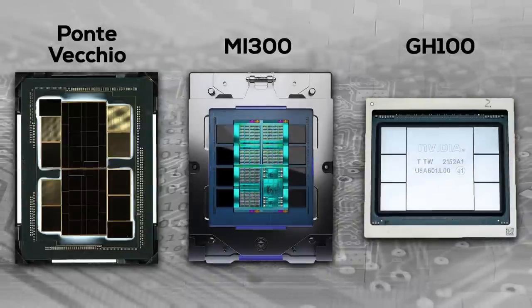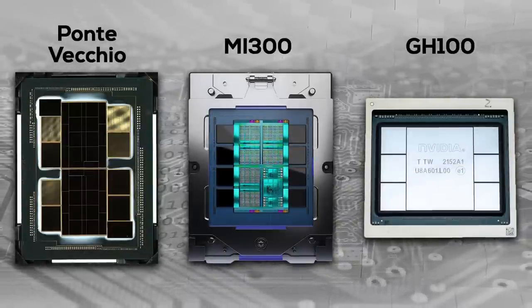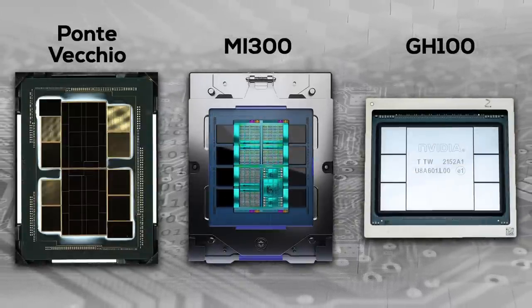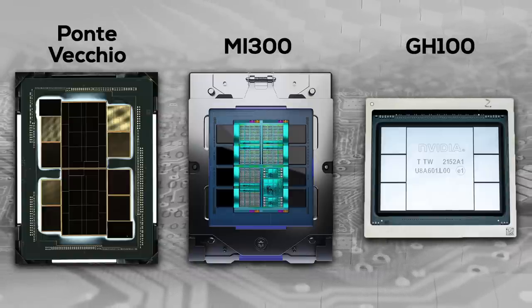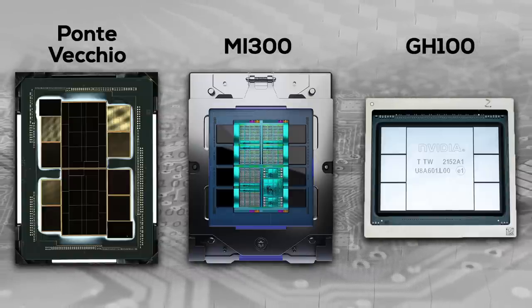MI300 just recently started shipping to customers and Ponte Vecchio had a rough launch. Right now Hopper is still king of the hill. But comparing the three GPUs side by side clearly shows that while Intel and AMD have fully embraced the chiplet-based future, NVIDIA seems stuck with large monolithic chips. But has NVIDIA really missed such a crucial technology, and when can we expect NVIDIA to finally start using chiplets?